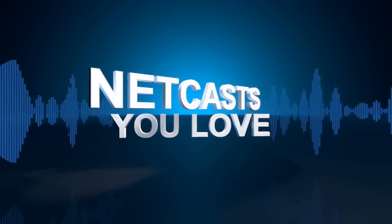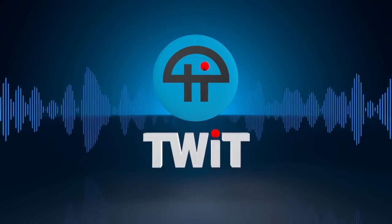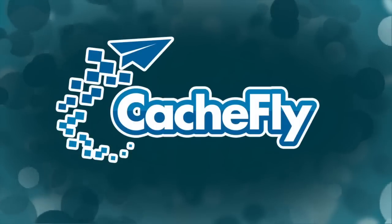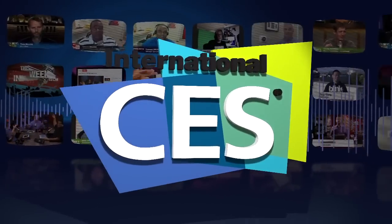Welcome to CES 2014. There's no place like Pepcom. If you've been doing CES for a while, you know that there's a show before the show — it's Pepcom.